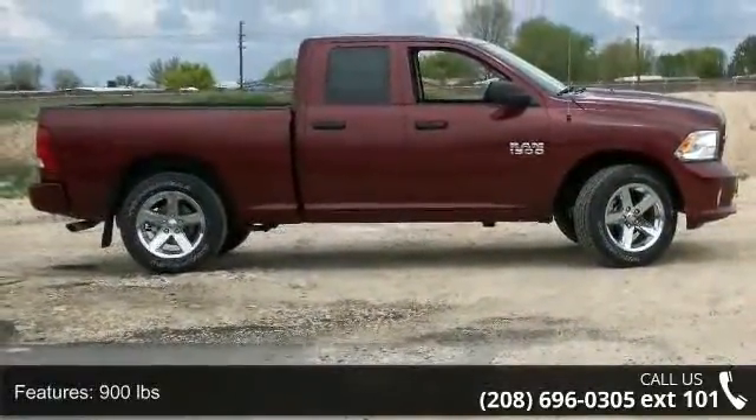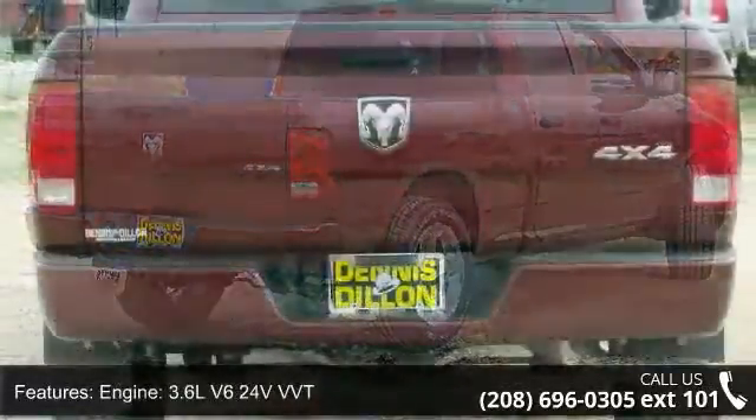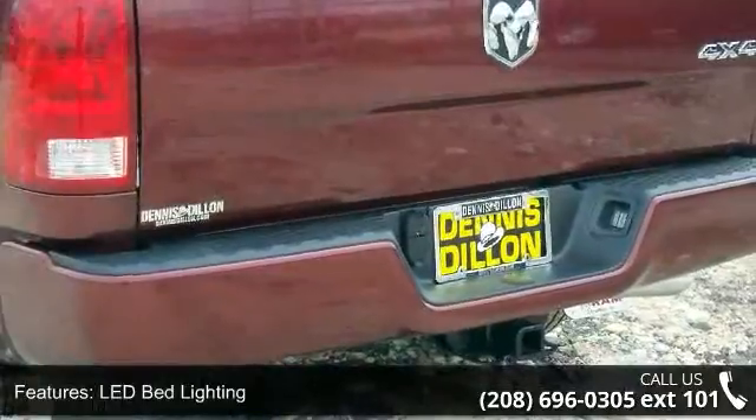Some of the top features included with this vehicle are: 900 pounds engine, 3.6L V6 24V VVT, LED bed lighting, popular equipment group, radio, and Uconnect 5.0.